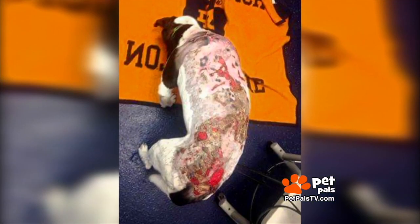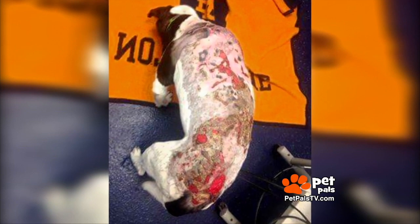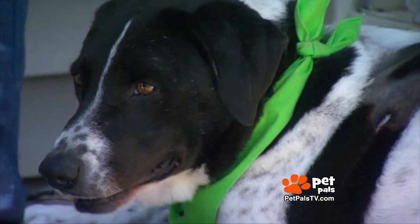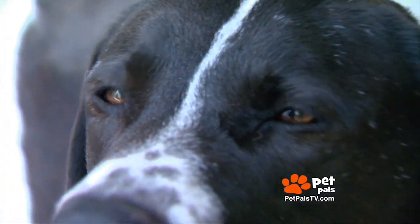It was shocking. A stray dog found by animal control officers with horrible burns on her back. Her prognosis was grim. But fortunately for this pup, a nearby dog rescue organization immediately stepped up to bring this young Springer-Spaniel mix into their program.